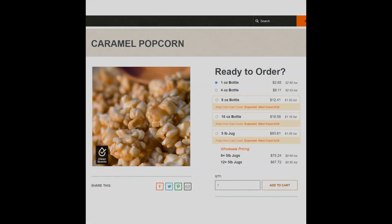And for Germany, we are going to go with Caramel Popcorn from Candle Science. You can get one ounce starting at $2.65.